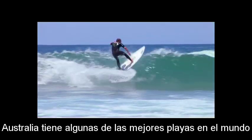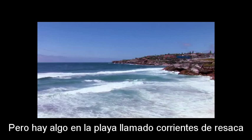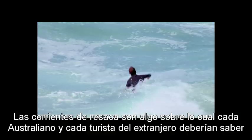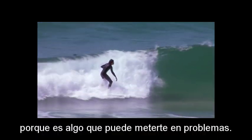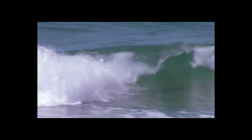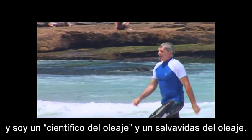Australia has some of the best beaches in the world, and everybody loves going to the beach. But there's something on the beach called rip currents. Rips are something that every Australian and every overseas tourist should know about because they're something that can get you into trouble. I'm Dr. Rob Brander from the University of New South Wales, and I'm a surf scientist and surf lifesaver.